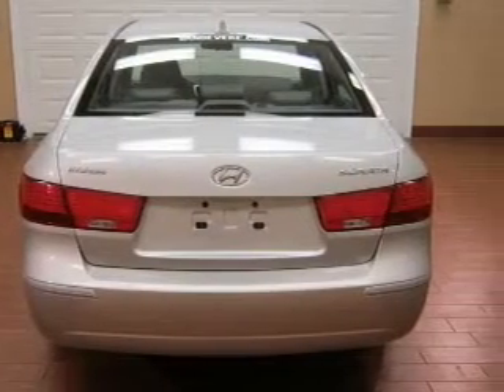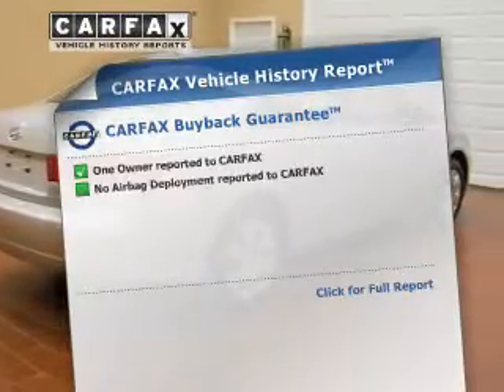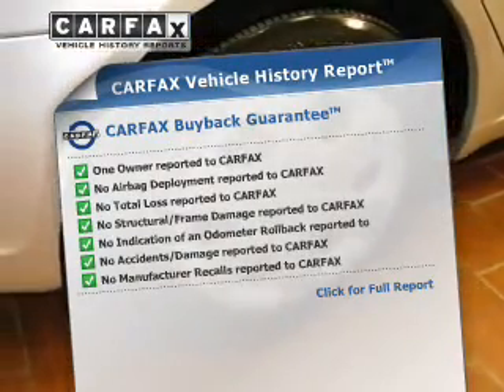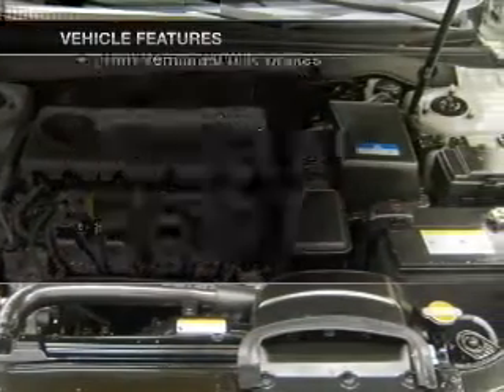Brake safely with the anti-lock braking system. Memory settings are just one of the extras. This vehicle comes with a Carfax report, which reduces your buying risk by providing the vehicle's history before you purchase. And with these notable features, you won't want to miss out on the opportunity to own this amazing ride.